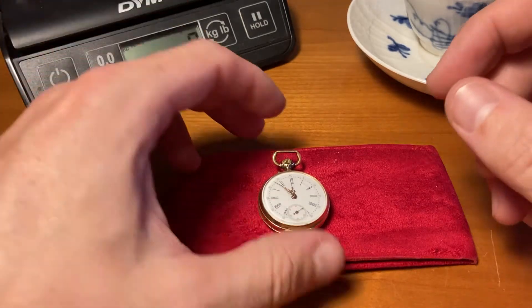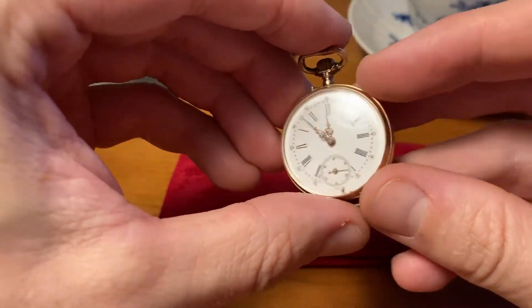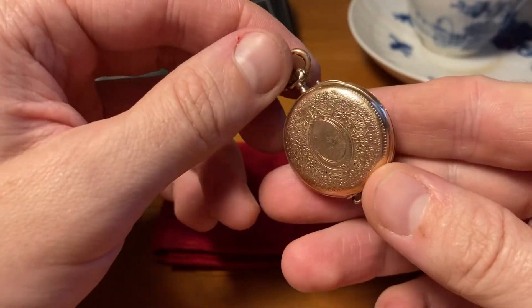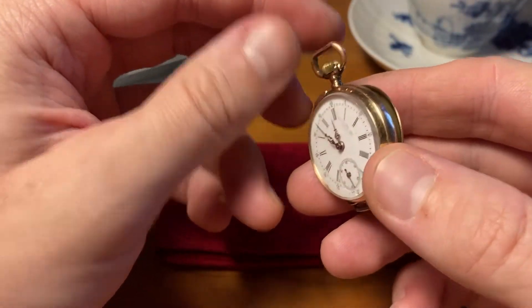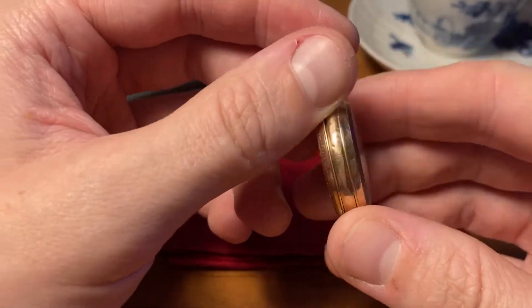Welcome back to Crystal Clear Channel. Today I have a little fun pocket watch in 14 karat gold that I purchased today at some local place, about a one hour drive away. But it's really cool.